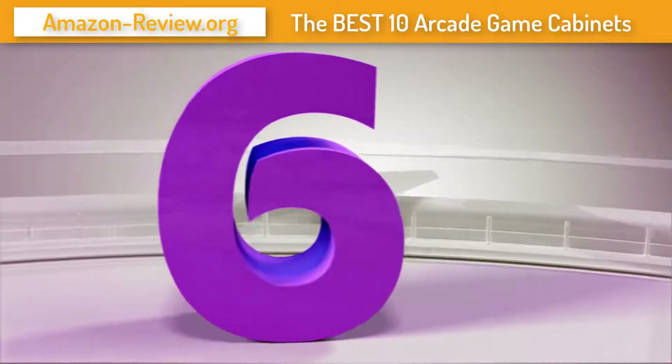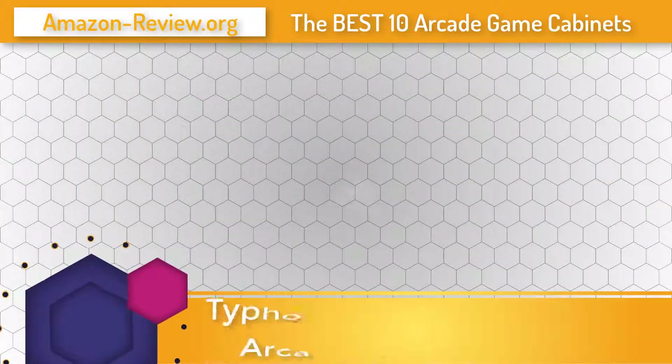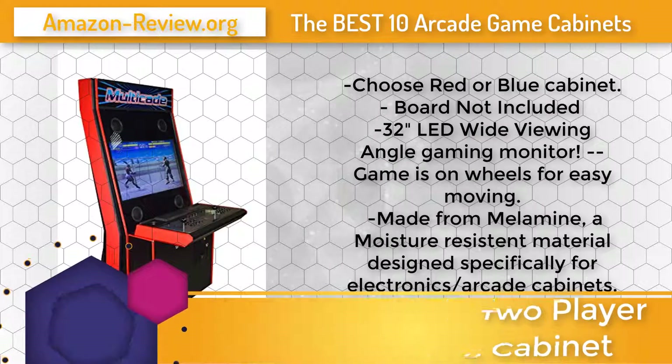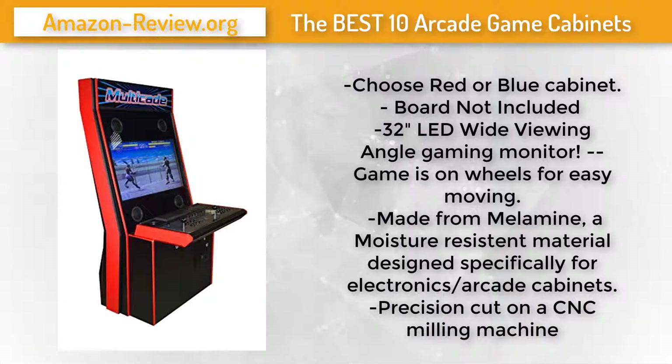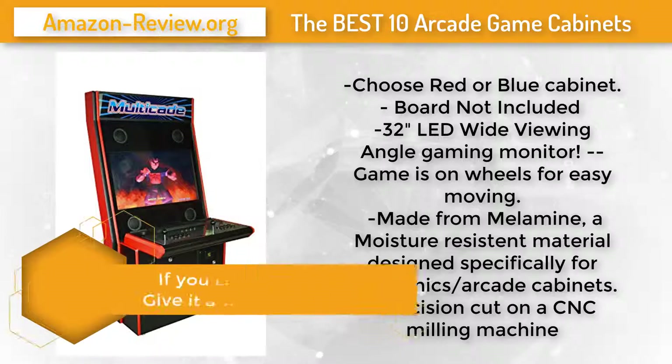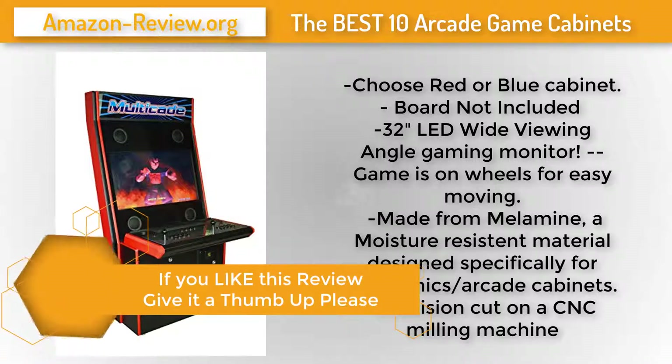Number 6: This cabinet comes with the board not included — check the link below for information on compatible boards, which can also be found online. They are plug-and-play, taking less than 10 seconds to plug in. You can choose between a red or blue cabinet. It features a 32-inch LED wide-viewing-angle gaming monitor and is on wheels for easy moving.